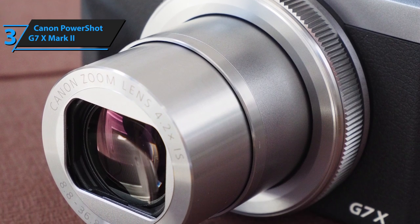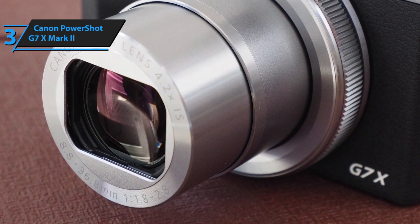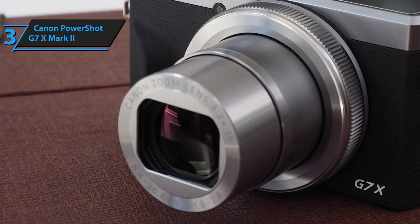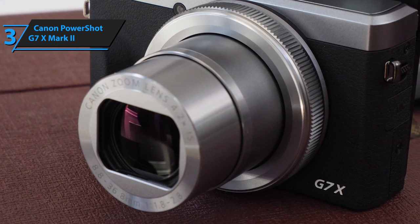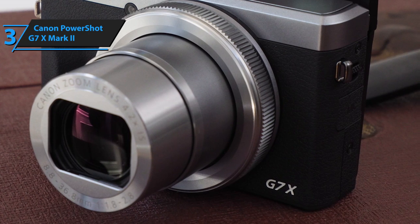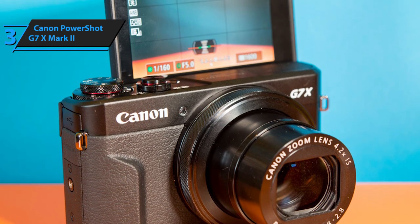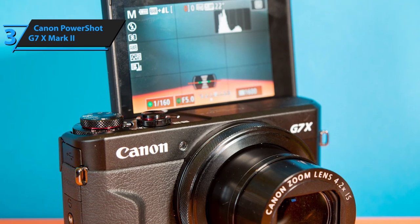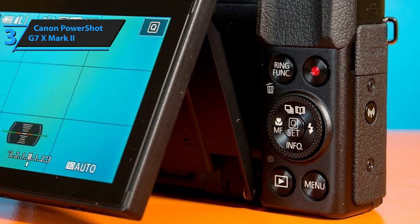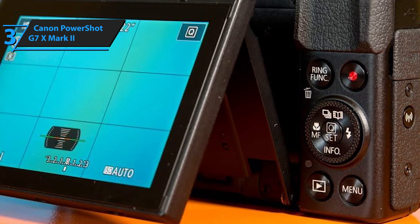The lens sports 11 elements scattered across nine groups, including one double-sided aspherical lens, one single-sided aspherical lens, and one UD lens. Canon equips its own image stabilization technologies to all their models, and the G7 X Mark II is no exception. This model has a really neat LCD display — the monitor can tilt up to three inches and sports a 3:2 aspect ratio. You'll be able to choose between five different brightness settings and use night mode for poorly lit environments. Recording-wise, the G7 X supports full HD — 1920 by 1080 pixels — at 60 frames per second.